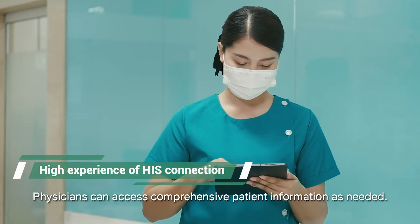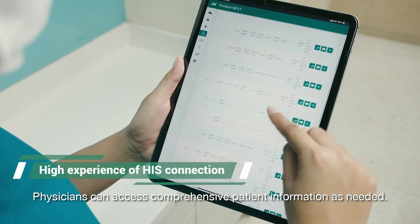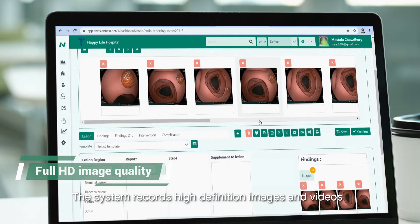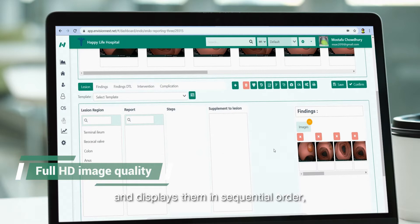Physicians can access comprehensive patient information as needed. The system records high-definition images and videos and displays them in sequential order, which enhances the accuracy of diagnosis.